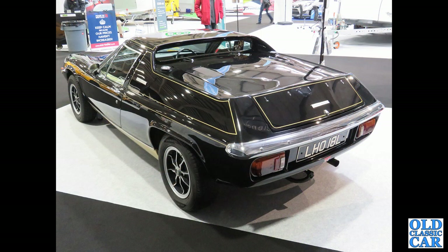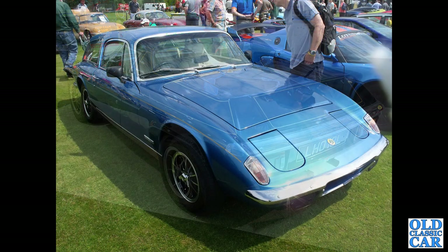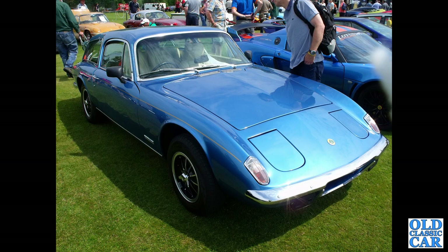The rear three-quarter view of a JPS Lotus Europa, LHO 18L — a 1972 car. Continuing with these, first of two photos of a very unusual looking Lotus Elan Plus 2 shooting brake.